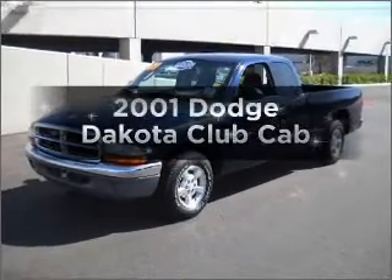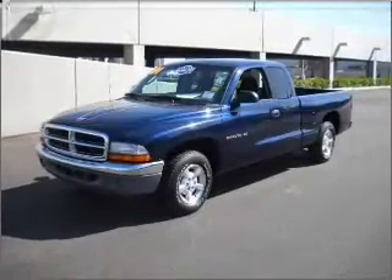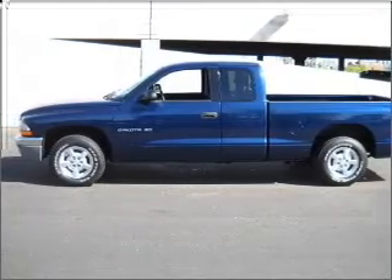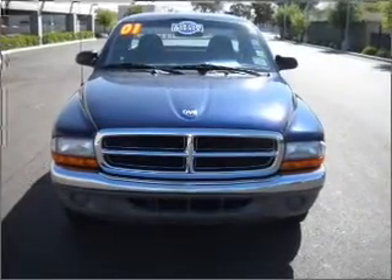Imagine yourself in this 2001 Dodge Dakota. Travel the roads in style and comfort in this great vehicle with a reliable engine that responds quickly to its automatic transmission.